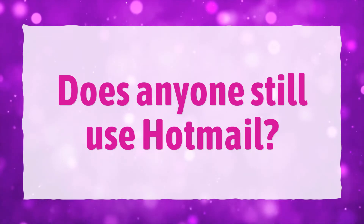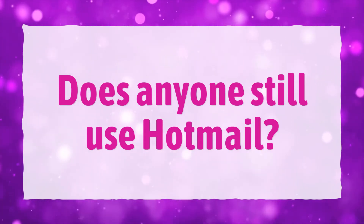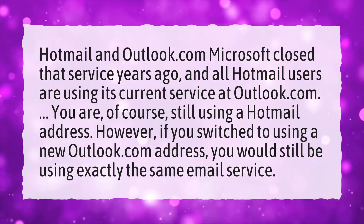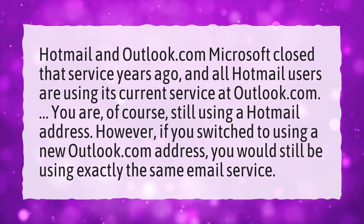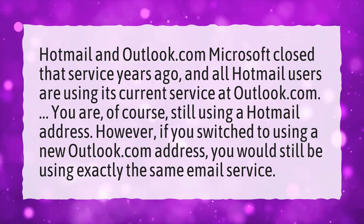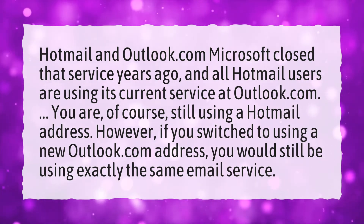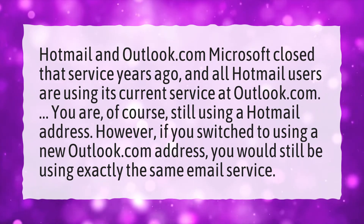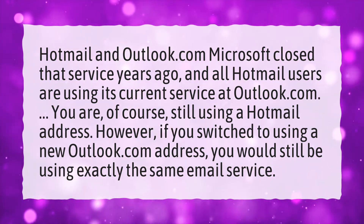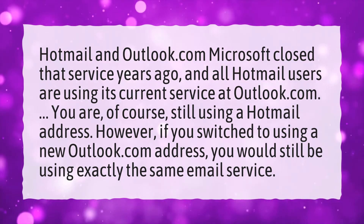Does anyone still use Hotmail? Hotmail and Outlook.com — Microsoft closed that service years ago, and all Hotmail users are using its current service at Outlook.com. You are, of course, still using a Hotmail address. However, if you switch to using a new Outlook.com address, you would still be using exactly the same email service.